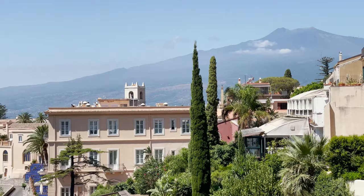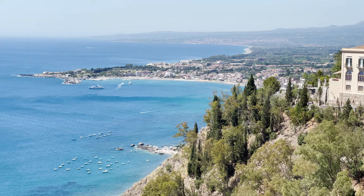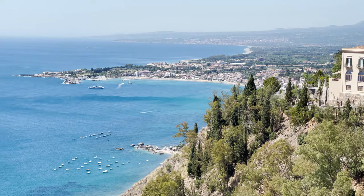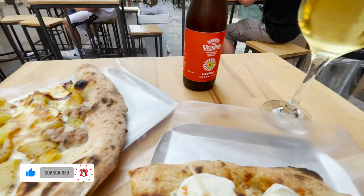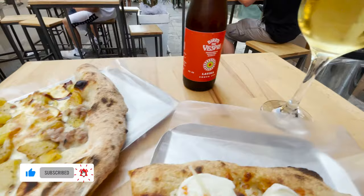Our stay in Taormina was truly magical — being in Sicily, you simply cannot miss this place. You don't have to stay there for long; I think two days are enough to see basically everything. Of course, this is not the end of our adventures in Sicily — stay tuned for another vlog from Palermo, which will be completely different, with lots of delicious Italian food. Don't forget to subscribe and give us a thumbs up if you liked this episode, and follow us on Instagram to stay up to date with our travels.